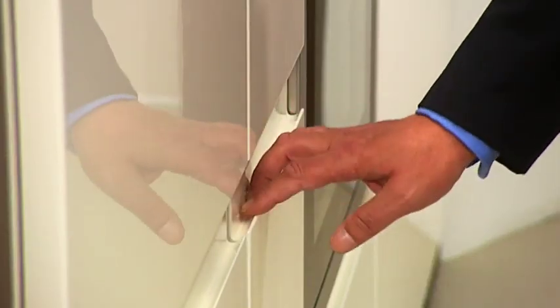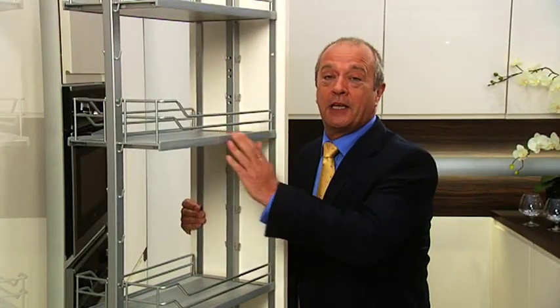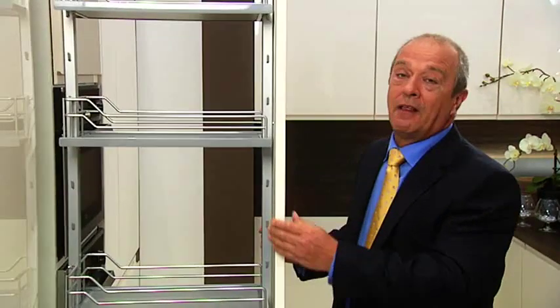Here beauty meets practicality. We've got the latest handleless look and behind the door a pull-out storage unit. Each shelf here can happily take 30 kilos — that's over 150 kilos in total.